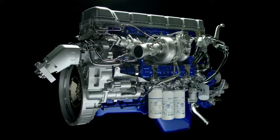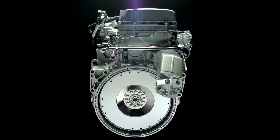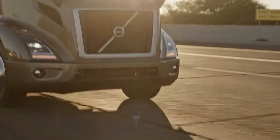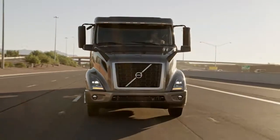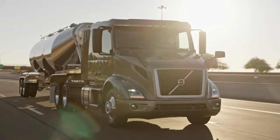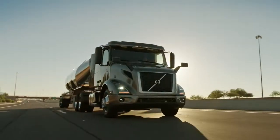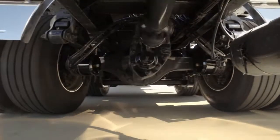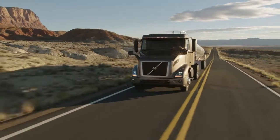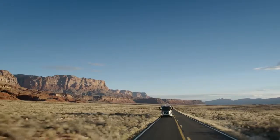The D11 is best in class because it's more efficient, it's lighter, and it offers the only down-speeding packages for customers that can run lighter weight on interstate applications at cruise speeds of 65 miles per hour. Because we've actually matured our XE down-speeding packages, our performance is higher on that package, so you still have performance and extreme fuel efficiency.